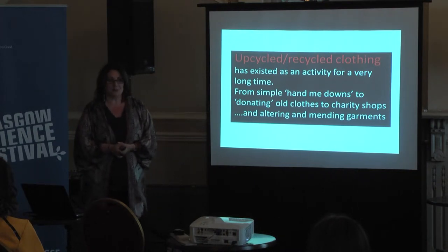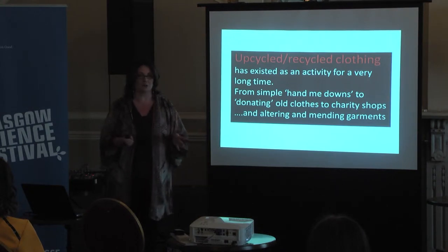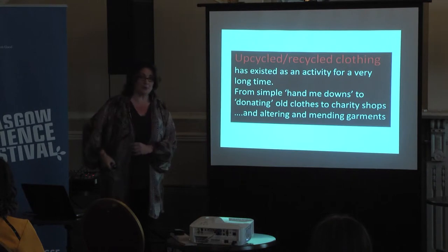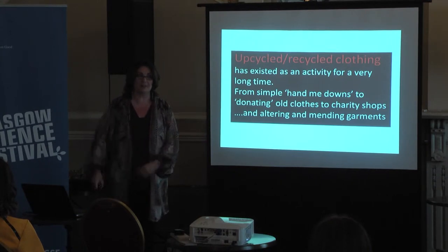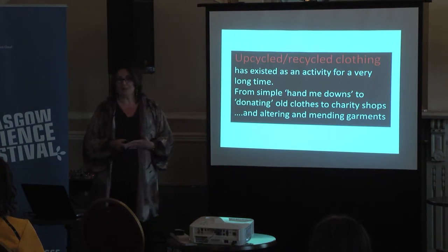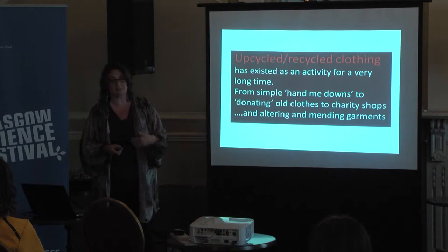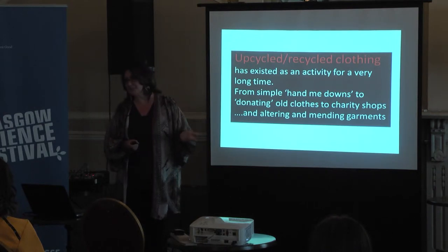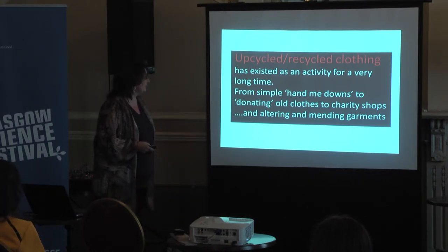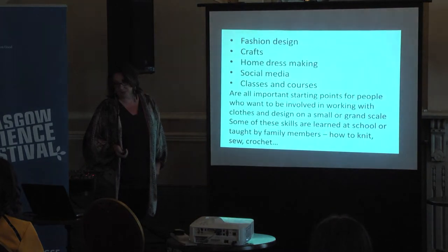Upcycling has been around for quite a long time. Myra has talked you through that make do and mend thing. We've all been recycling by handing things into charity shops, passing things on to friends, wearing a sister's or cousin's clothes. We've been handing down clothes for generations, altering and mending clothes for a long time. So it's not a completely new thing.